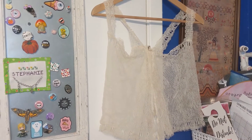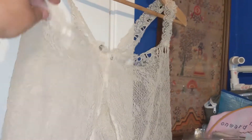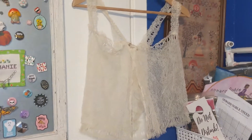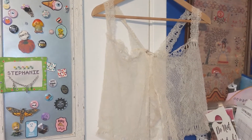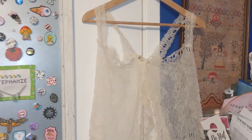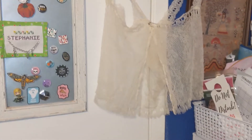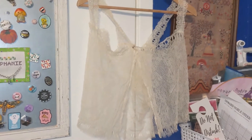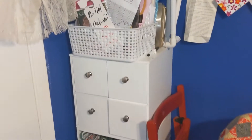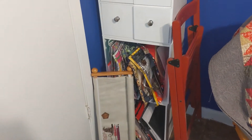Hanging next to that is a vintage corset cover that I found in a big bag of lace and vintage linens that I bought at a thrift store. I had someone look at it, and they think it's dated around 1910, so I just hung it up there to display it because it's really pretty. Here is my stitchy corner — all my projects are down there in project bags, except for one that won't fit because it's in a big frame.